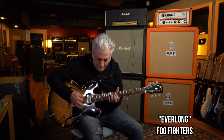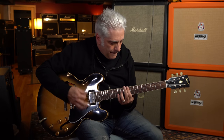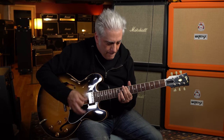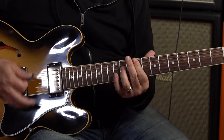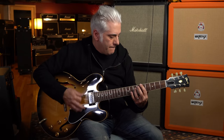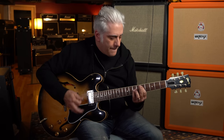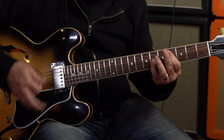Song number 5 may be the first song that a lot of you guitar players learned in drop D, and it's from a record released in 1997 called The Color and the Shape.